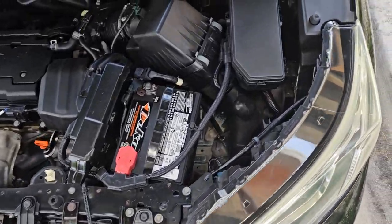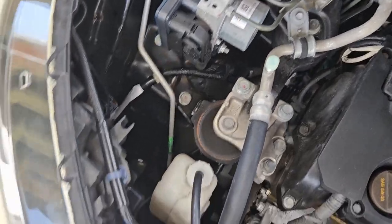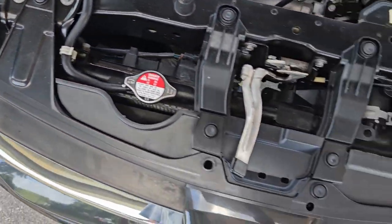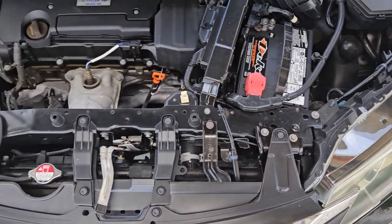The engine compartment is clean and in great shape. Taking a close look here — very nice condition, really great shape, looks all original. Fantastic, beautiful condition.